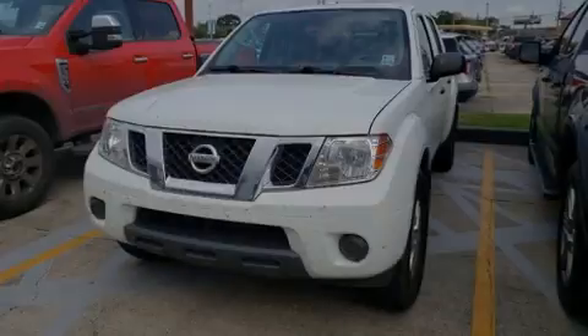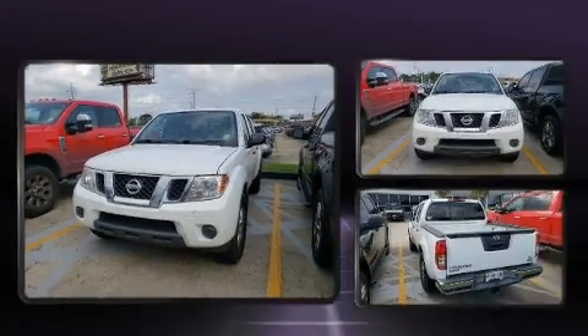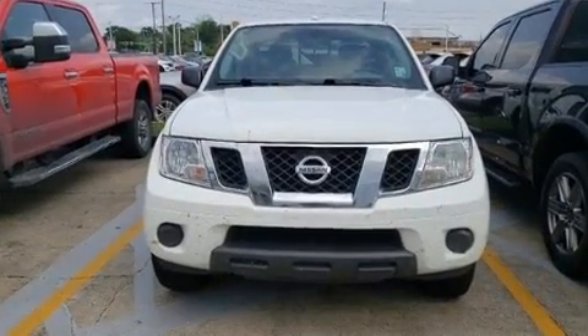Sensibility and practicality define the 2018 Nissan Frontier. It features an automatic transmission, rear-wheel drive, and a 4.0-liter, six-cylinder engine.